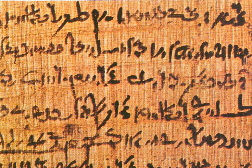Codices were an improvement on the papyrus scroll, as the papyrus was not pliable enough to fold without cracking, and a long roll or scroll was required to create large-volume texts. Papyrus had the advantage of being relatively cheap and easy to produce, but it was fragile and susceptible to both moisture and excessive dryness.